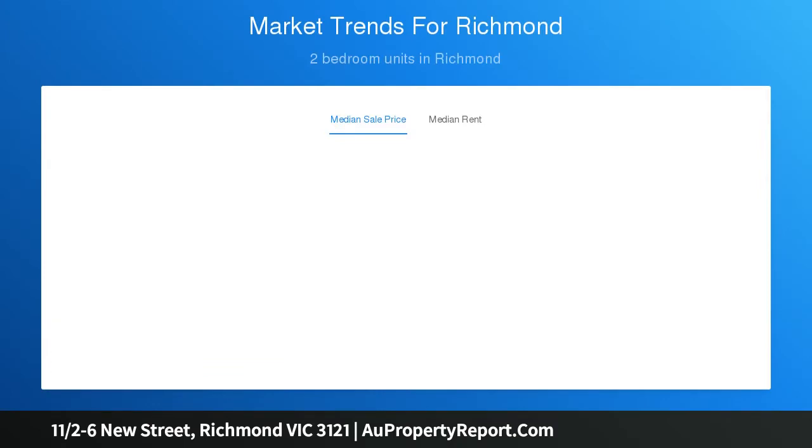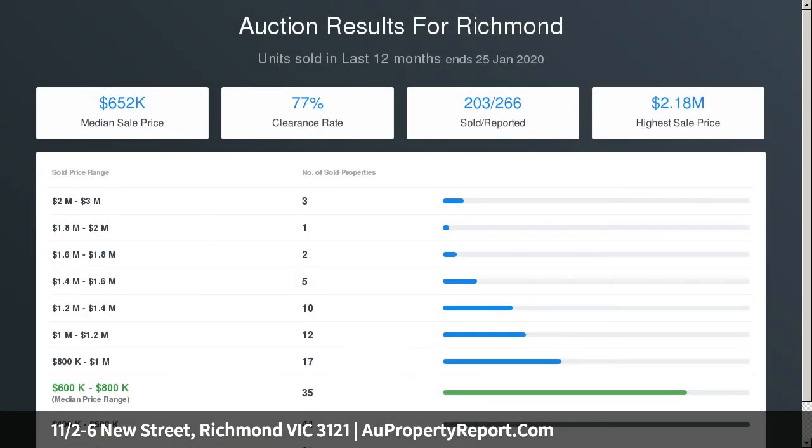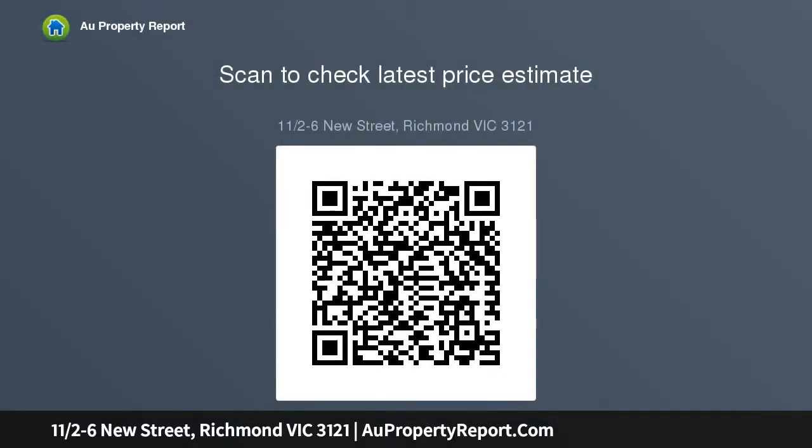The second bedroom is on the top level, again with lofty ceilings and beautiful original steel windows allowing plenty of light. The main living hub's clever layout includes an all-white kitchen fitted with Smeg appliances, an area set up for intimate dinners, and a fabulous lounge.